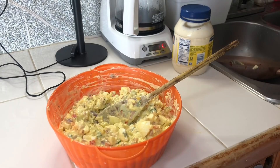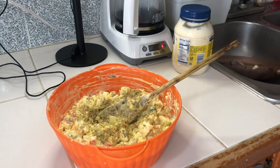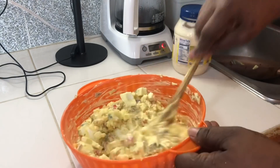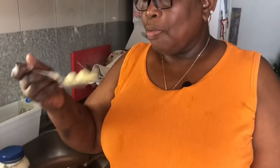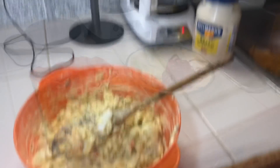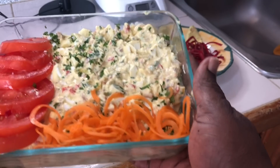It needs some salt — I'm going to put some more complete seasoning because it needs a little more flavor of salt. Let me complete the video with the setting of everything that I just did. So this is our egg salad!